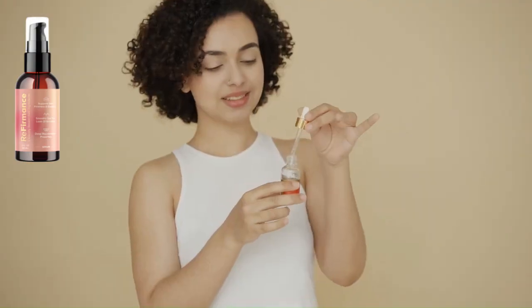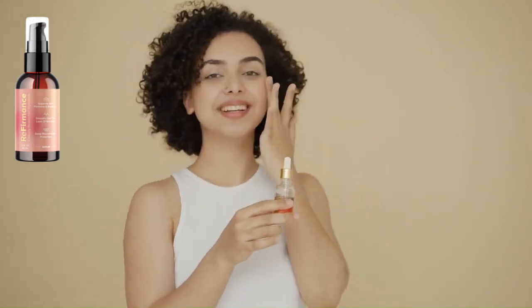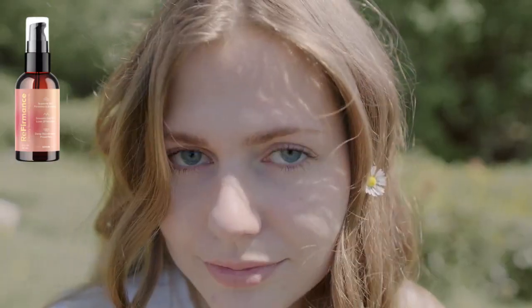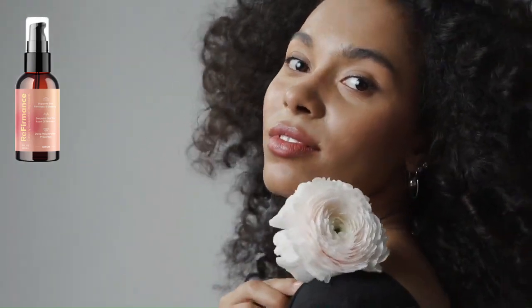Referments products work by targeting the underlying causes of skin aging. Some of the most common ingredients found in referments products include retinol. Retinol is a form of vitamin A that helps to stimulate collagen production.